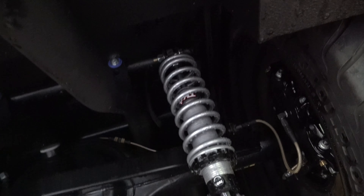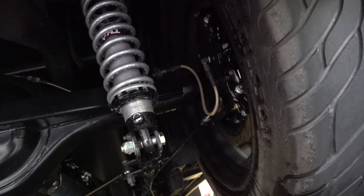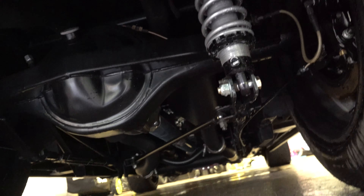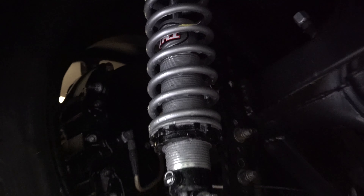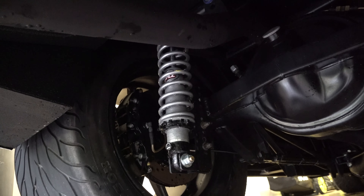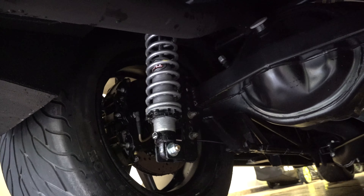The QA1 suspension is all brand new. The rear end is brand new. The brakes are brand new. We installed an e-brake. Here's that carbon fiber drive shaft right there. Look at this back end — this thing was definitely made for drag racing, and we made it a street-worthy vehicle.